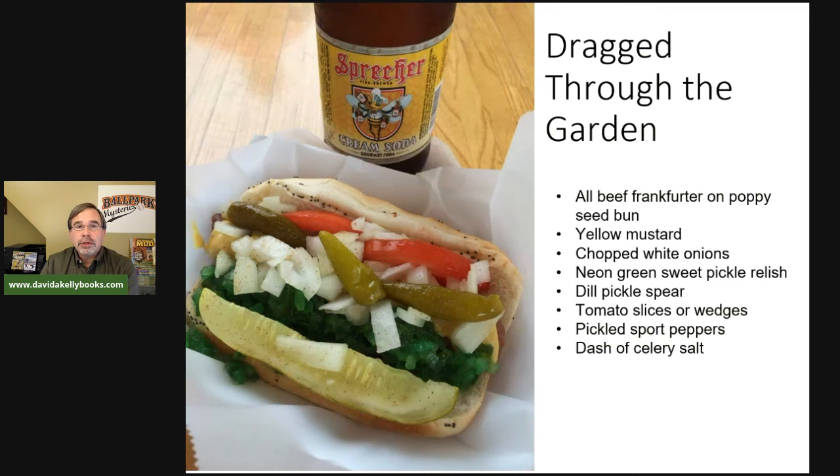Whenever I'm researching these books, I'm always looking at what interesting food the team, stadium, or city has. Mike, of course, loves to eat, so sometimes I expose some of that food through his actions or interest in it.